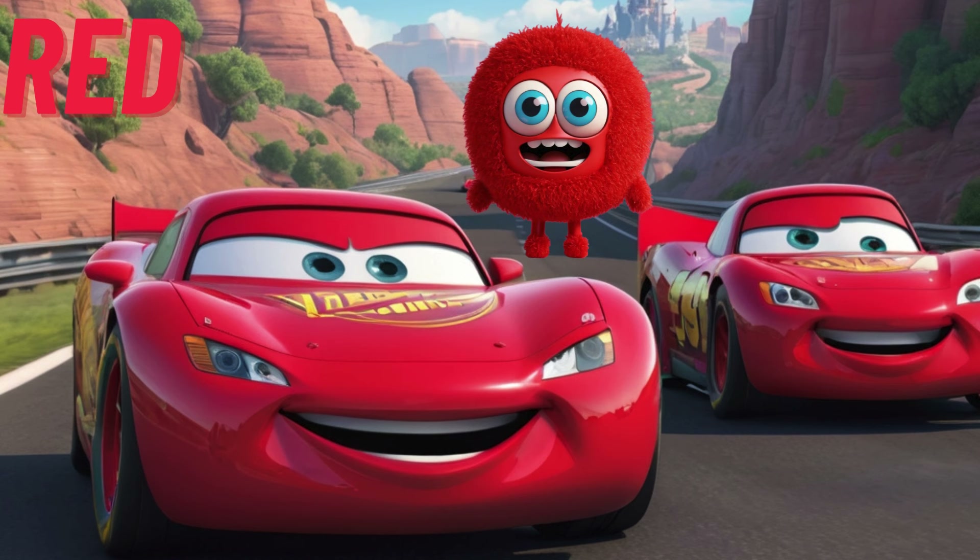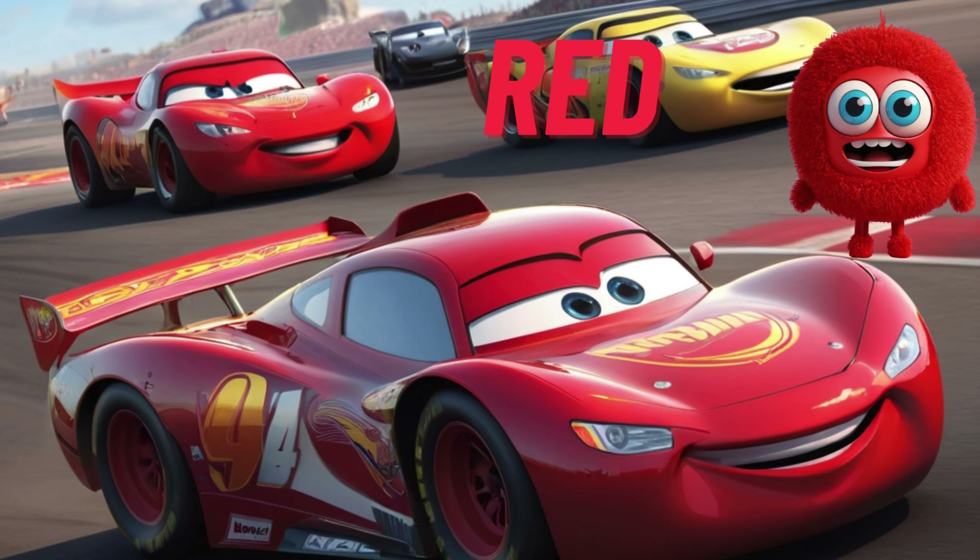Rev up your engines, because it's time for red racing cars. Let's zoom and vroom with our speedy red cars. Can you find any other red things that go fast? Let's race and see.